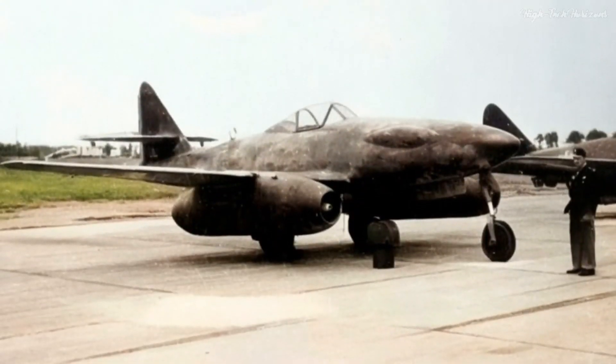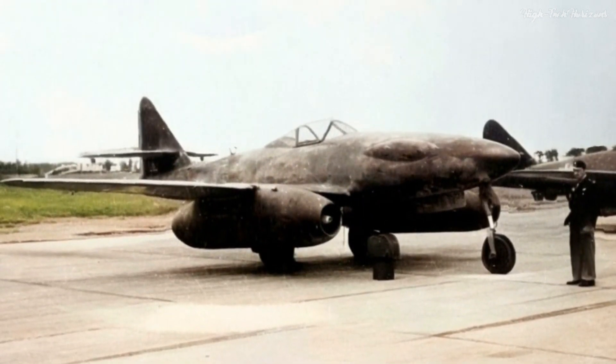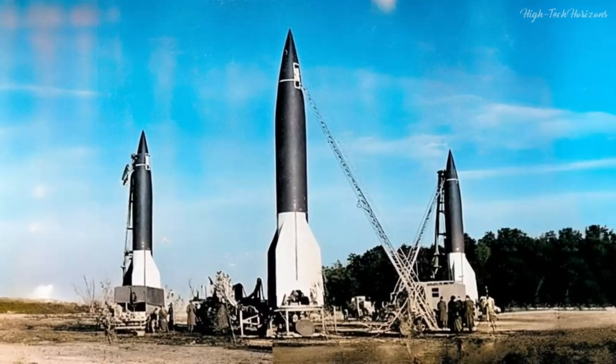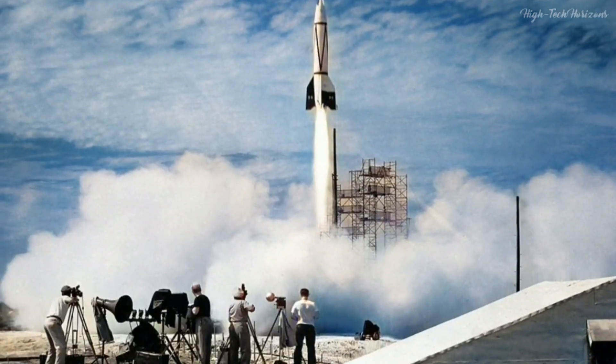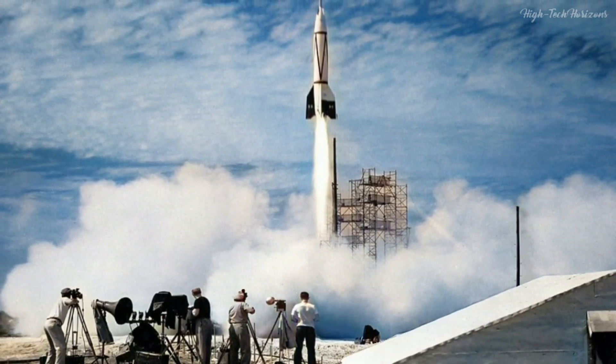Particularly impressive were the Messerschmitt Me-262 aircraft and the V-2 missile, which the Allies had to quickly adapt to. In this video, we'll talk about the amazing technological surprises the Allies faced in Nazi Germany during World War II.